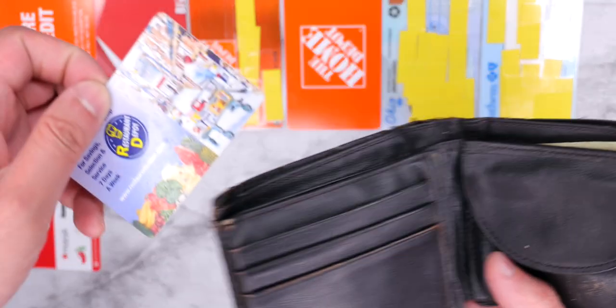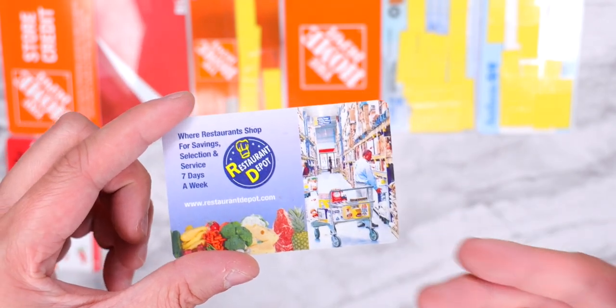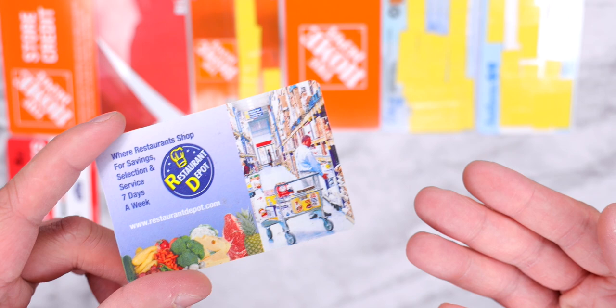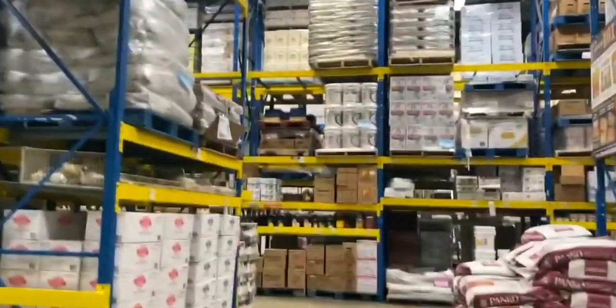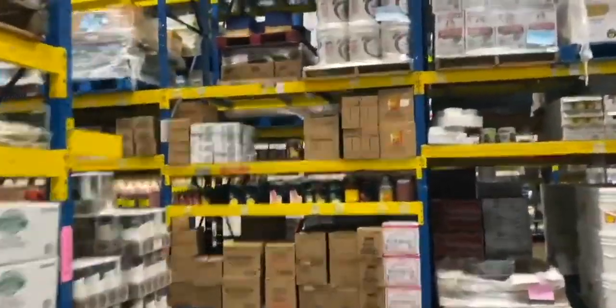The next card he keeps in his wallet is a Restaurant Depot card — pretty sure it's just a business card though. He likes shopping there sometimes. He actually works as a sushi chef, so usually the restaurant will reimburse him for supplies he needs to buy and send him out to get them. I've been inside one — it's basically just like an Ikea, but for restaurant supplies.